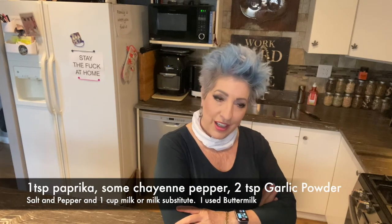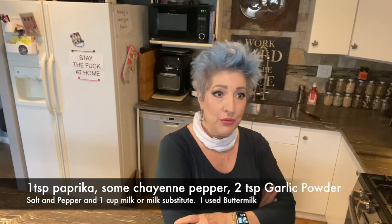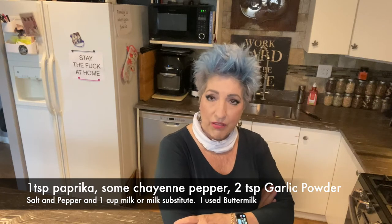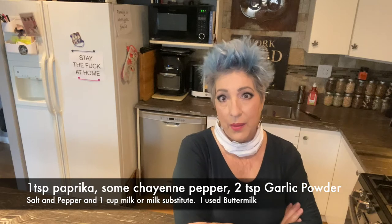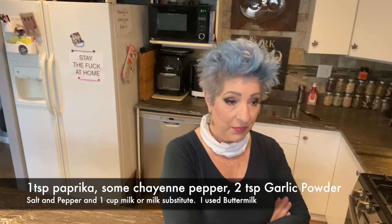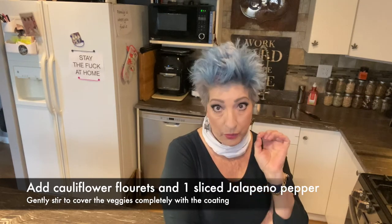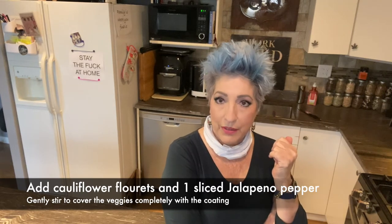Here's the recipe. You take about three-quarters of a cup of flour. Add a teaspoon of hot paprika, a couple splashes of cayenne pepper, a pinch of salt, a pinch of pepper, and two teaspoons of garlic powder. I used about a cup of buttermilk — I had it and it was going to expire. Mix that all together, then put in the broken — not cut, broken — cauliflower florets, and I also did a big sliced jalapeño pepper.